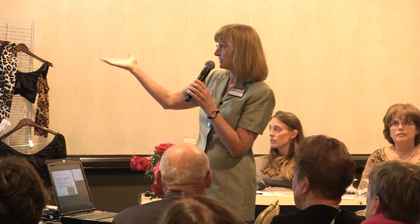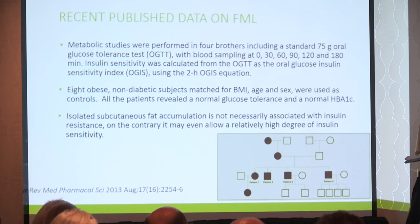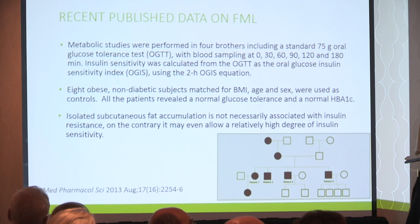They performed an oral glucose tolerance test — you take 75 grams of sugar, get your blood drawn, drink the sugar, and then blood is drawn at multiple time points. They calculate the area under the curve to see if you're at risk for diabetes. They looked at a family with FML and compared them to BMI-matched controls. Even though these people had tons of lipomas all over their body, they were not insulin resistant — this excess fat didn't put them at greater risk for diabetes. So this is very special fat — it's like healthy fat, like lipedema fat.